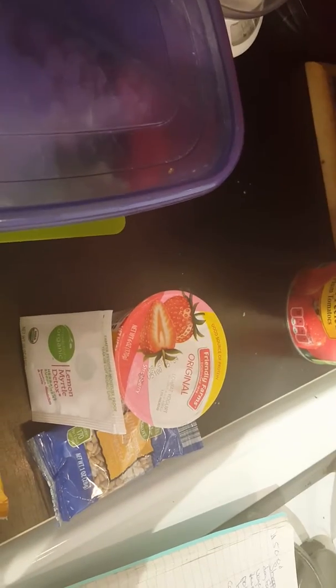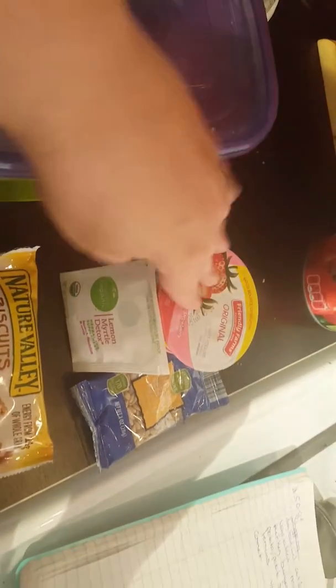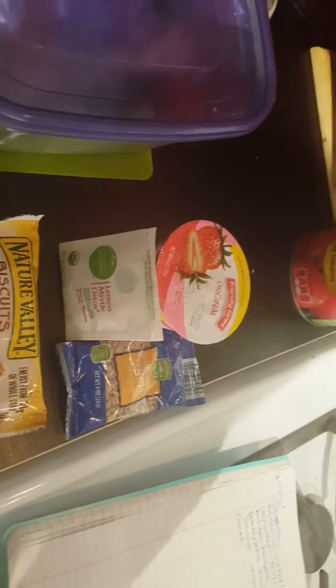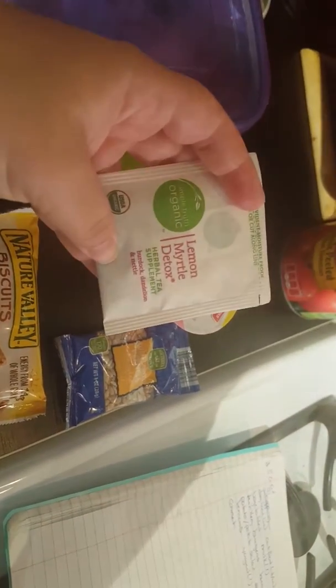I'm also going to bring one of these Friendly Farm yogurts — trying to get back on the yogurt train. I know there's better ones, but let's just start. I'll bring some of these sunflower seeds to either throw in the salad or have as a little snack later if I get hungry in the afternoon. And then, of course, a lemon myrtle detox tea.